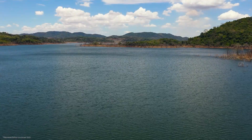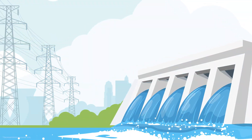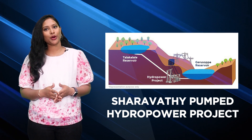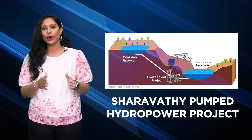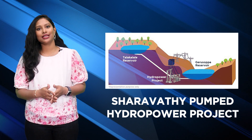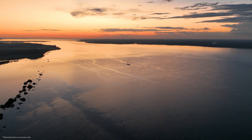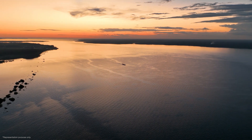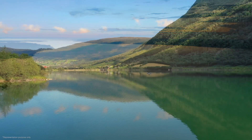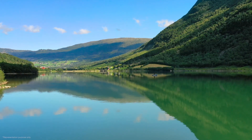To utilize this water, a new pumped storage power project is being executed. This Sharawati pumped storage power project will be built between two existing reservoirs. The Talakalili Dam, which stands at 62.5 meters tall, will be the upper reservoir. This dam currently helps balance water for the existing Sharawati hydroelectric power project. The Gerisoppa Dam will be the lower reservoir and it is about 64 meters tall.